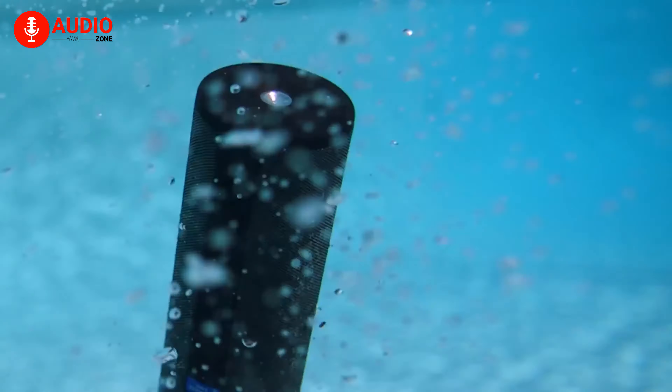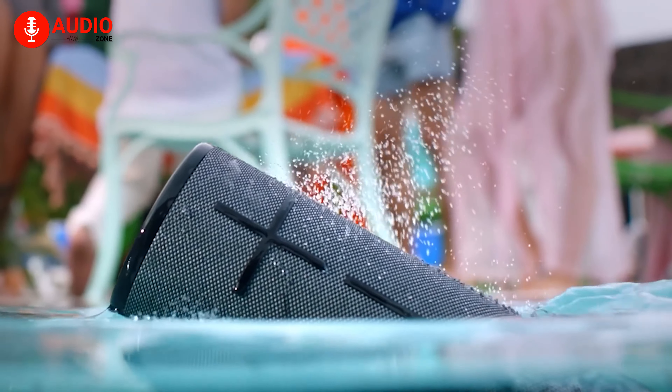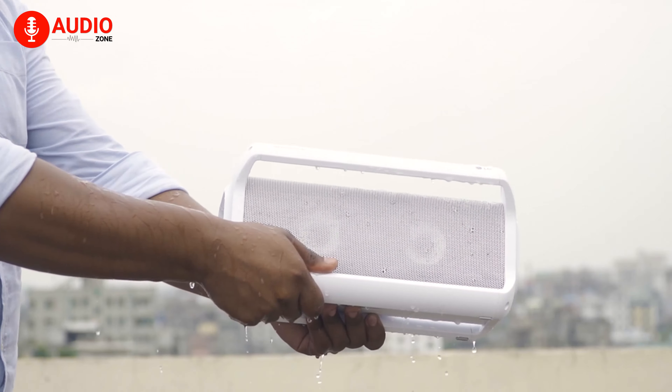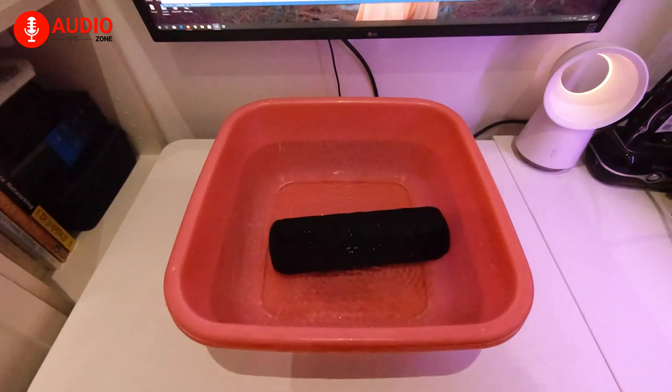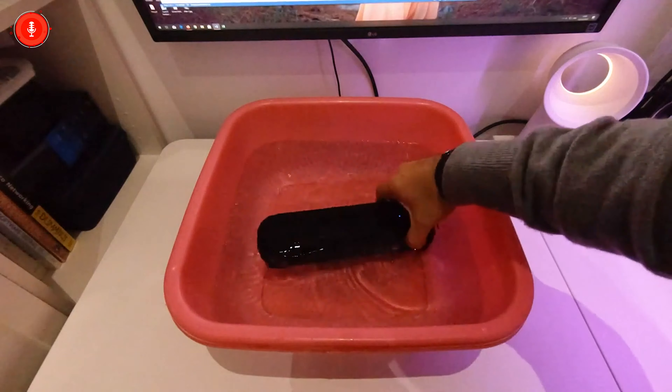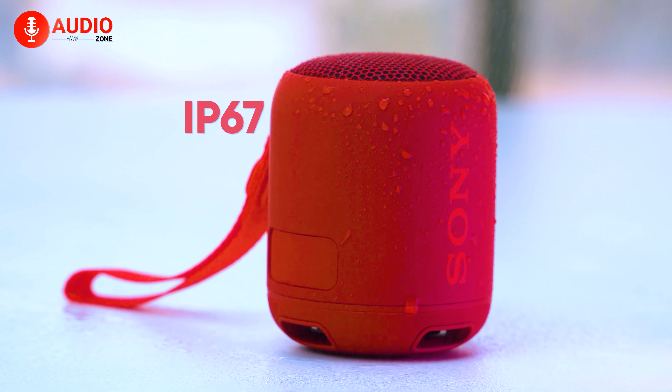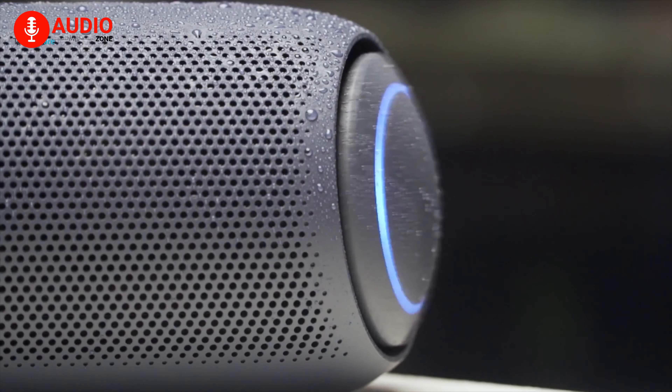Since water and electronics don't mix, you might want a Bluetooth speaker that is waterproof to some degree. This is denoted by the speaker's IP rating. Some of them also offer robust construction, enabling them to withstand high impacts, including water splashes, dust, drop, and more, so that you can bring and play music everywhere free of worry.